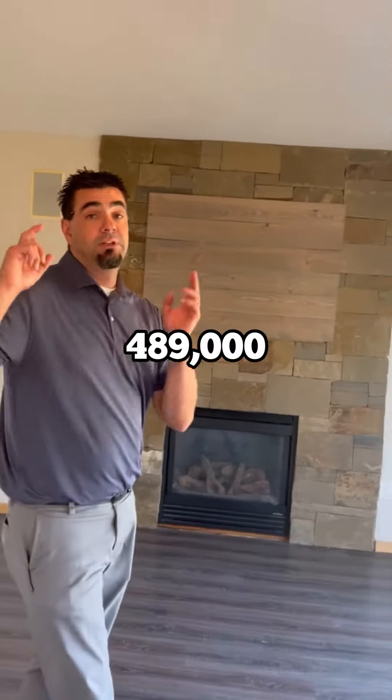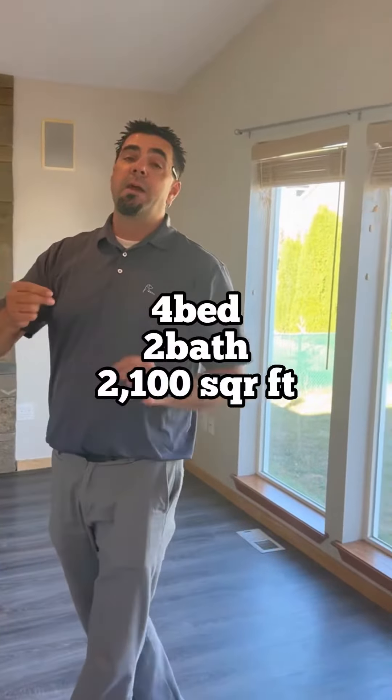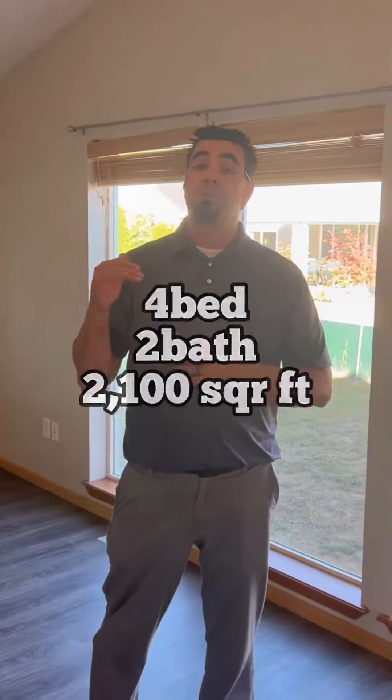This one's listed by Angela Austin. She's got this one listed for $489,000. Let's give the details: four beds, two baths, over 2,100 square feet, split level.